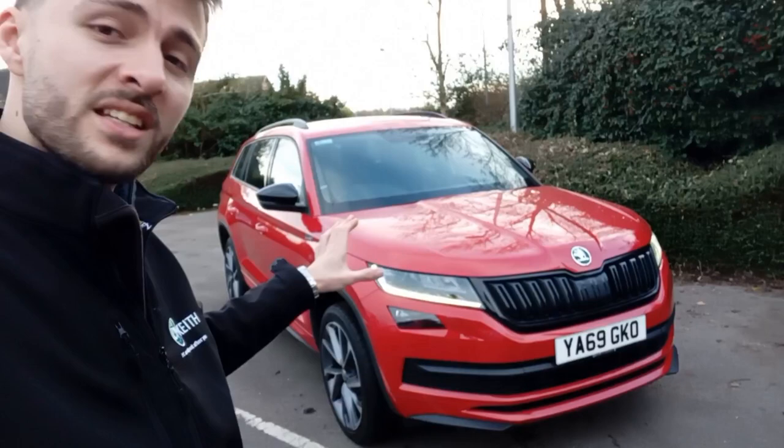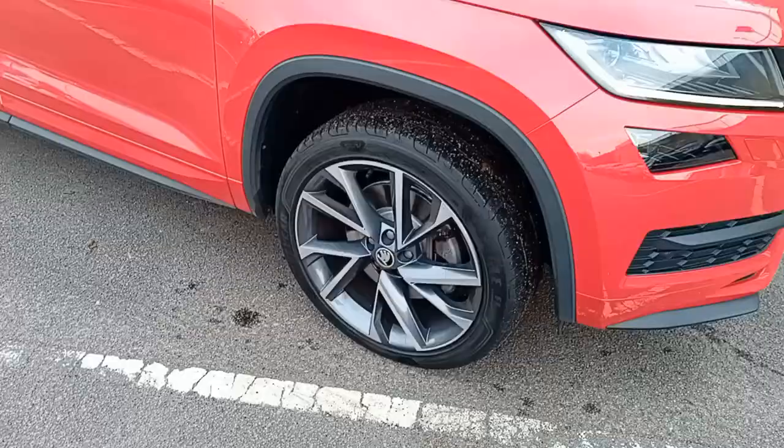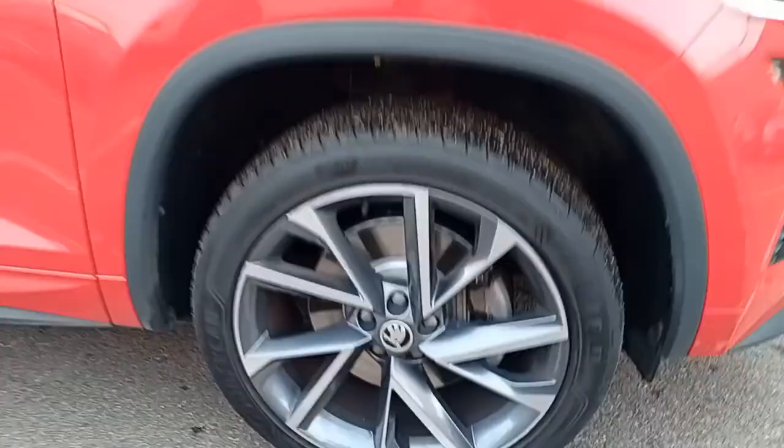I'm going to show you around it and show you some of the features. Starting with my personal favourite alloys that we do, the 20-inch Vega alloys — a very nice design, all four corners looking fantastic with plenty of tread left on all the tyres. You've got the black wing mirrors, black window surrounds, black roof bars, black lower skirts, the Sportline badge on either side, privacy glass, and the filler cap on the right-hand side as usual.